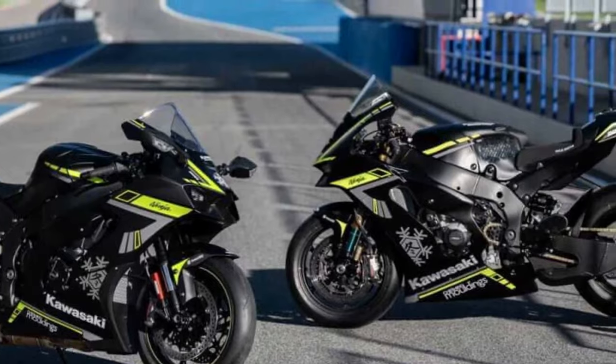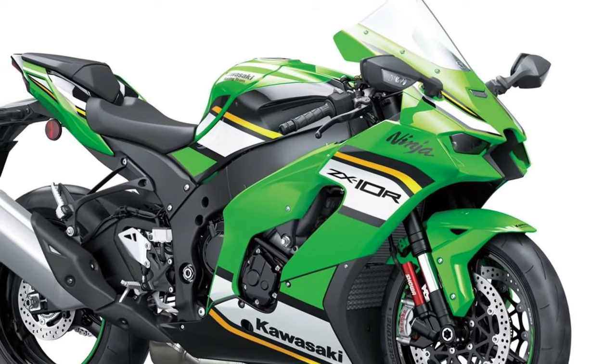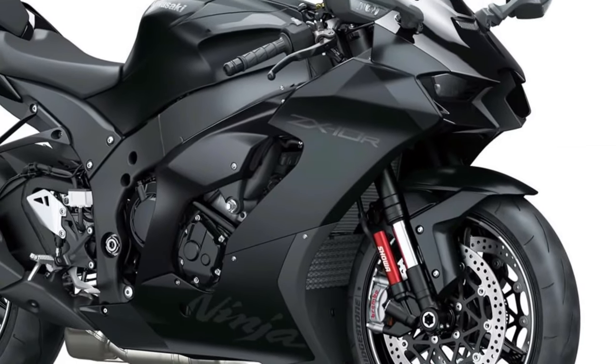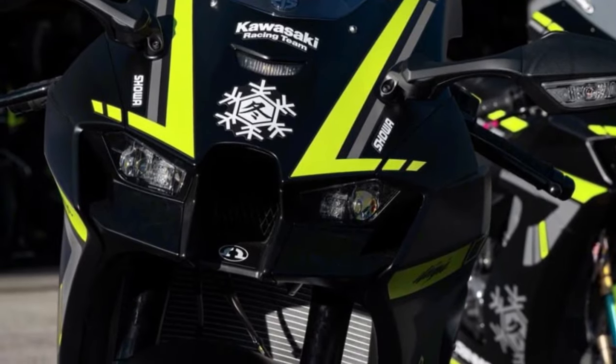Powerful Inline-Four Engine: At the heart of the Ninja ZX-10R lies a potent inline-four engine, delivering blistering acceleration and breathtaking top-end power that pushes the limits of performance to new heights.